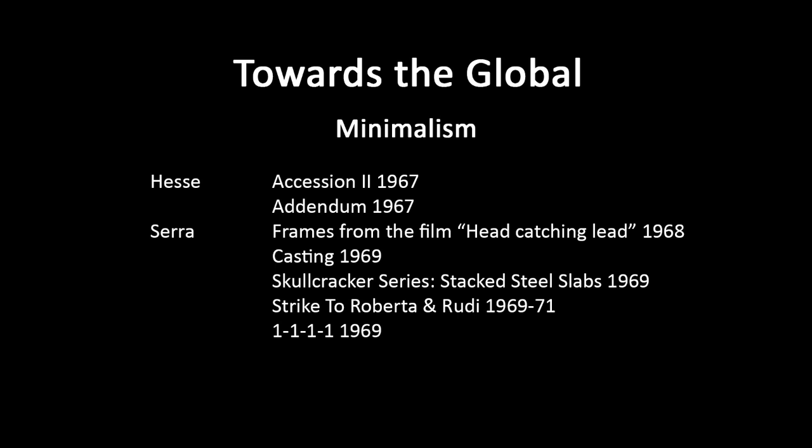Richard Serra — it's a bit of a push to call him minimalist; sometimes people call him a post-minimalist, but his work is probably best treated in this context. I'm showing frames from a film he produced: Hand Catching Lead, 1968 — a piece of lead is dropped and a hand tries to catch it, again and again. It's to do with materials and process.